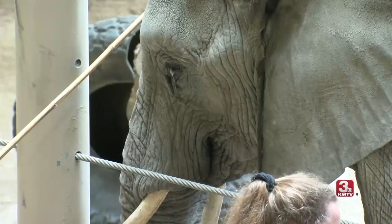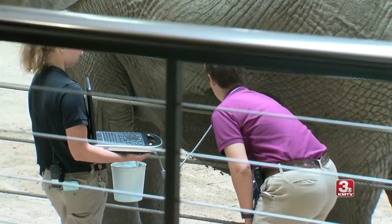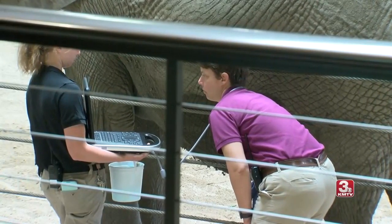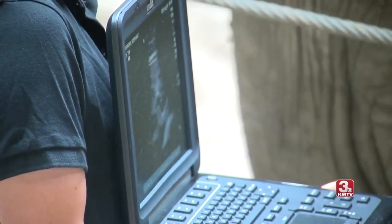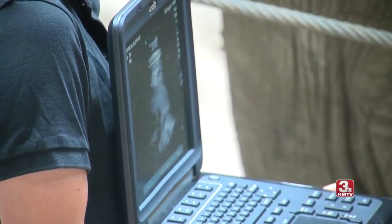My name is Dr. Laura Kleinschmidt. I'm one of five clinical veterinarians here that takes care of all the animals at the zoo. The elephants are a very important part of our zoo family, so we all take care of them. We're here to talk about Claire today and her pregnancy and how things are going along.